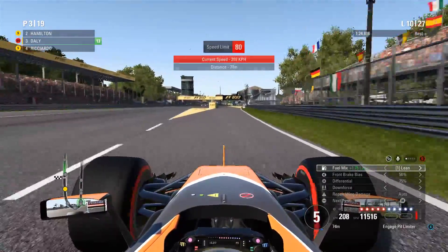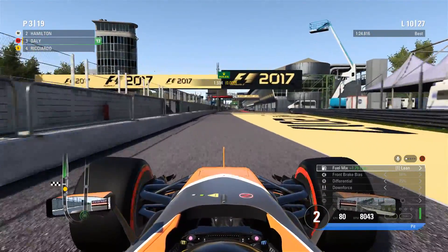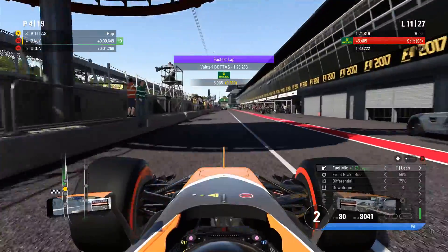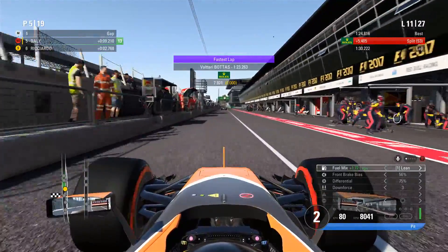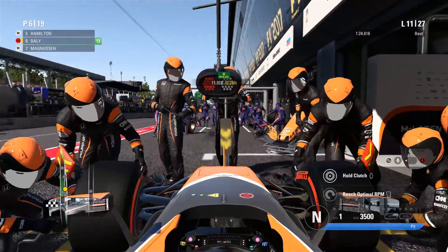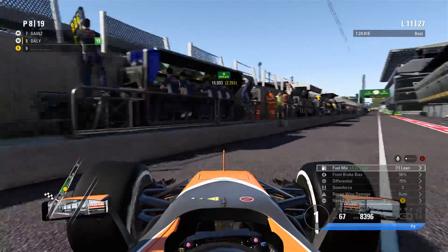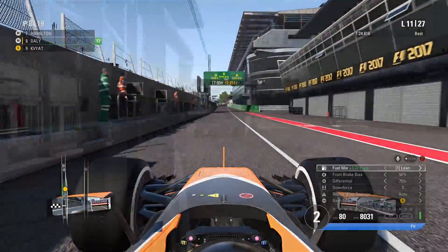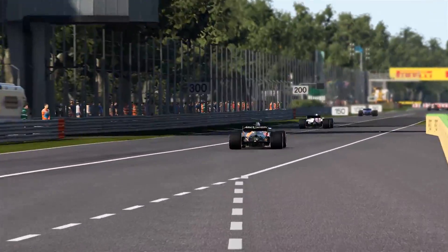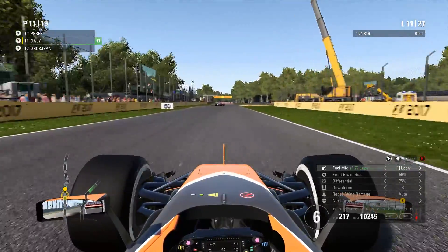One extra lap to lap 10, then we pit in and fit the medium compound tyres. The race strategy said softs for the rest of the Grand Prix, but at the last second I got a little bit worried about tyre wear and decided to switch to mediums, because I saw guys on the previous lap switch to mediums as well. Maybe in hindsight the soft compound tyres might have been a better choice — they might easily make it to the end — but I just wanted to play it safe and make it to the end of the Grand Prix.